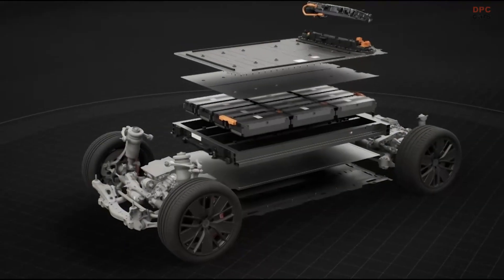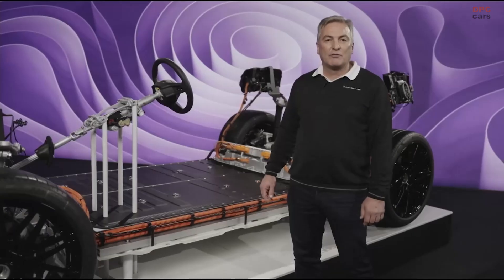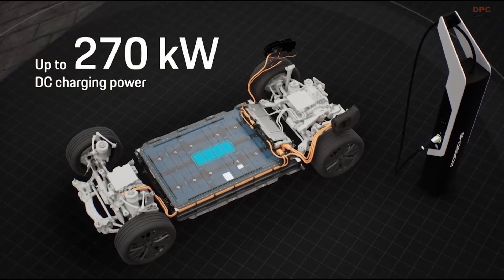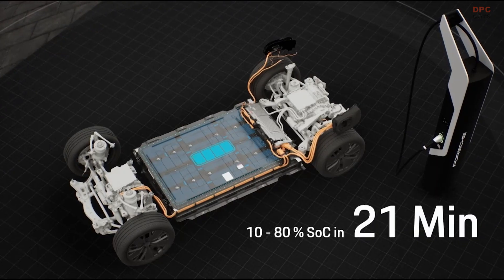A high-voltage battery with an energy content of 100 kilowatt-hours, 95% of which we can use. We can charge with up to 270 kilowatts at an 800-volt fast charging station, which allows us to charge the battery from 10 to 80% in around 21 minutes.